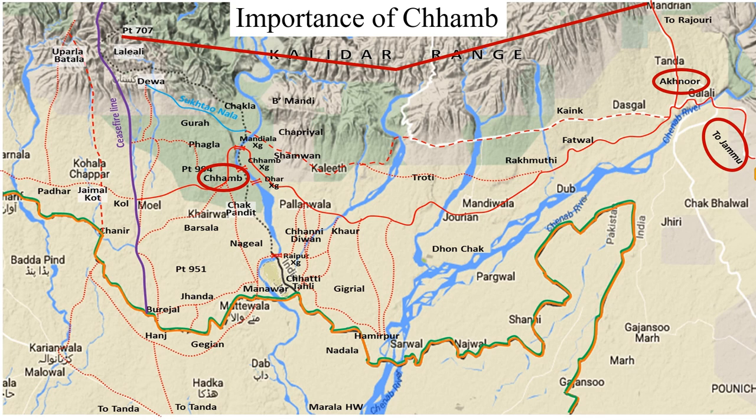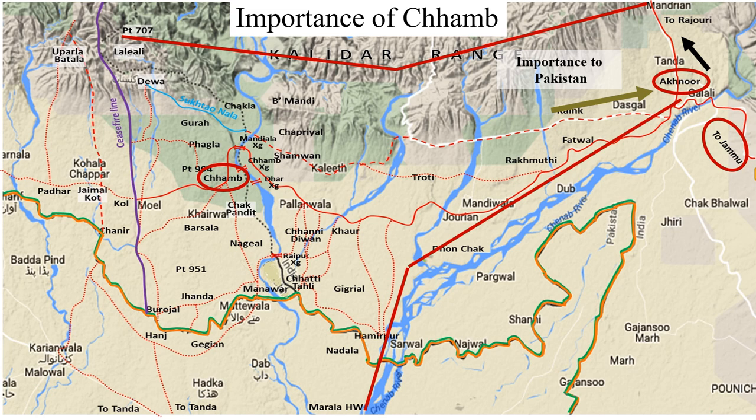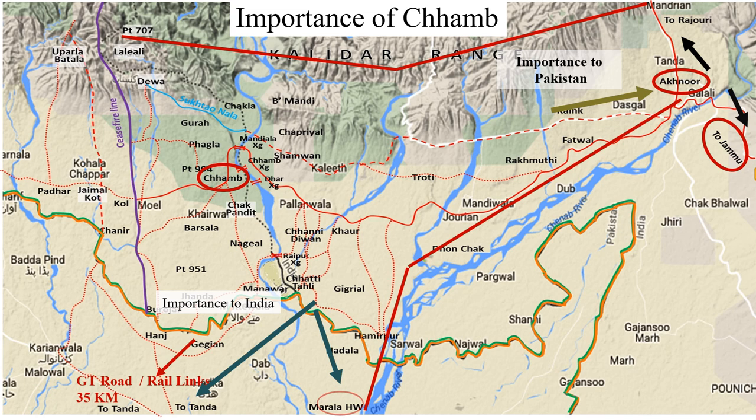In the north is the high Kalidhar range of hills and in the south is the perennial, unfordable river Chenab — both formidable obstacles. To Pakistan, the importance of this area lay in the fact that capture of Akhnur and the bridge over the river cuts off communication with Rajouri and other towns in the north, as also other military formations located there. To the south was the axis for advance toward Jammu.